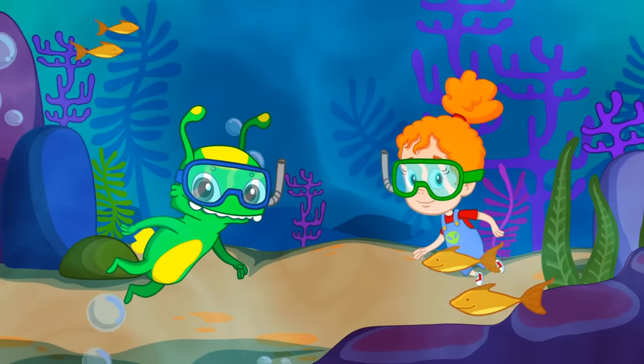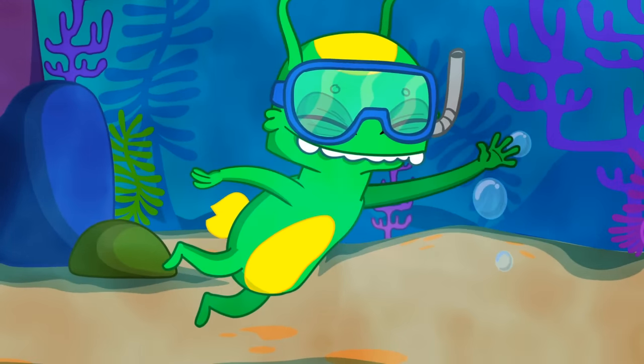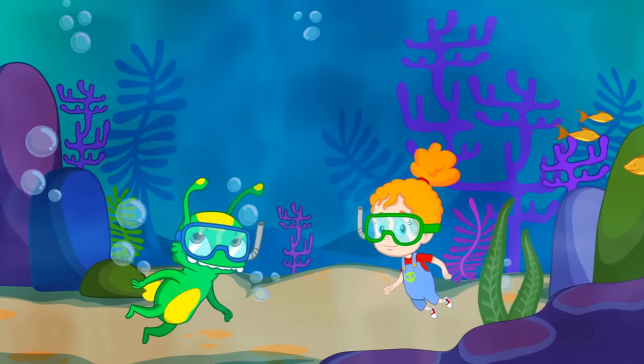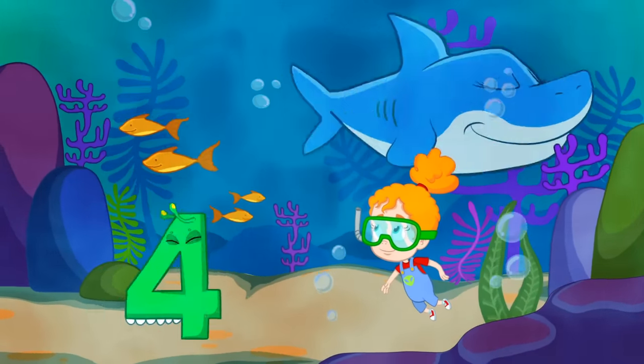Which one is next, kids? Exactly — five. Five baby sharks. One, two, three, four, and five.